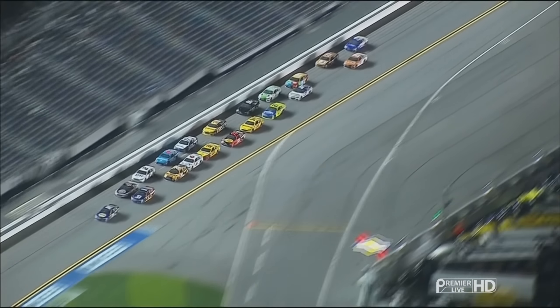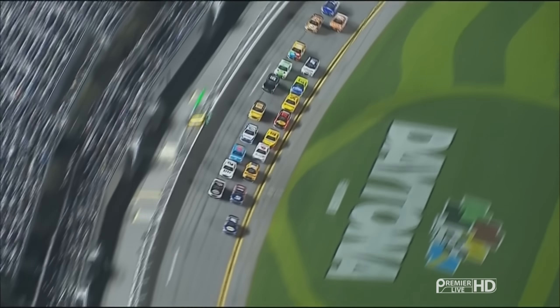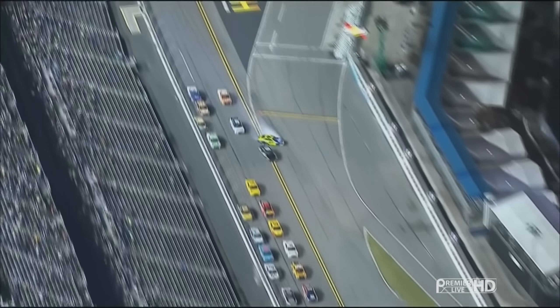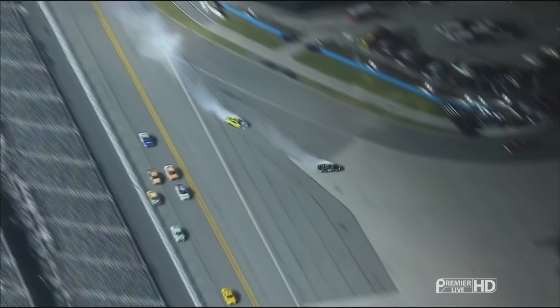Close, close racing coming into the tri-oval. Corey got a big, big push maybe from Kyle Busch behind.